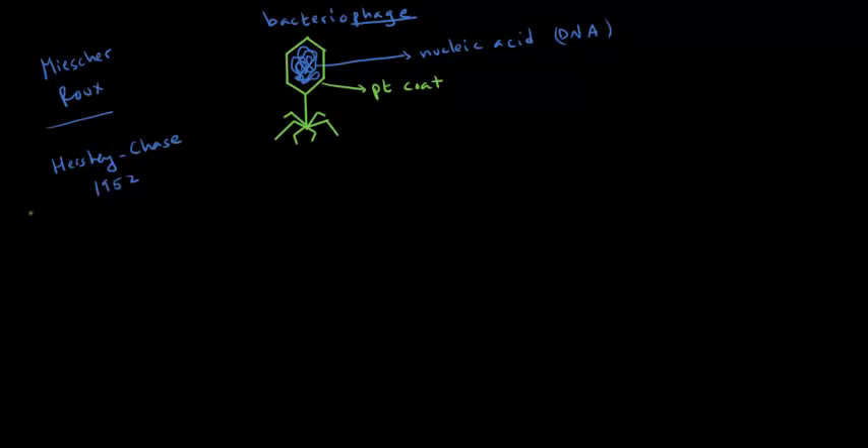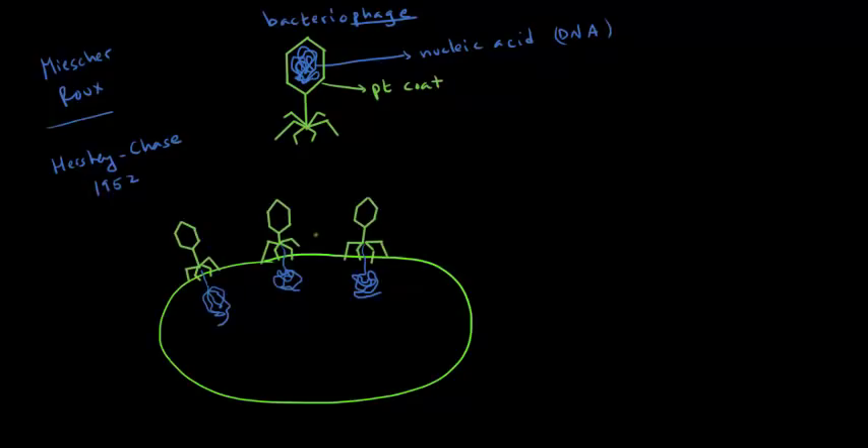How do bacteriophages infect bacterial cells? They get close to the bacterial cell, sit on top of it, and inject their DNA into it. Then their DNA gets integrated into the bacterial cell's DNA, and now this bacterial cell is going to produce a whole bunch of viruses. This is some background information — now let's talk about Hershey and Chase's actual experiment.